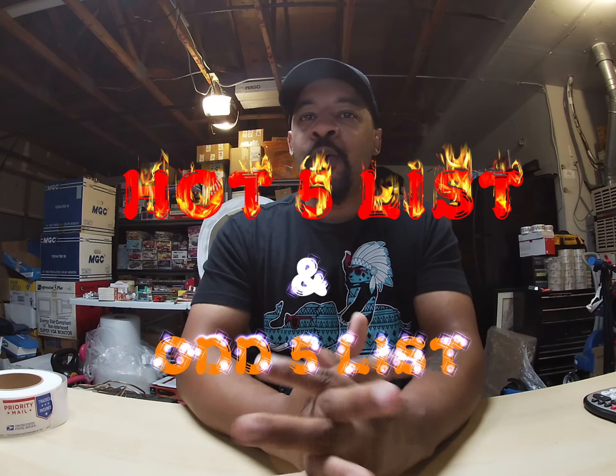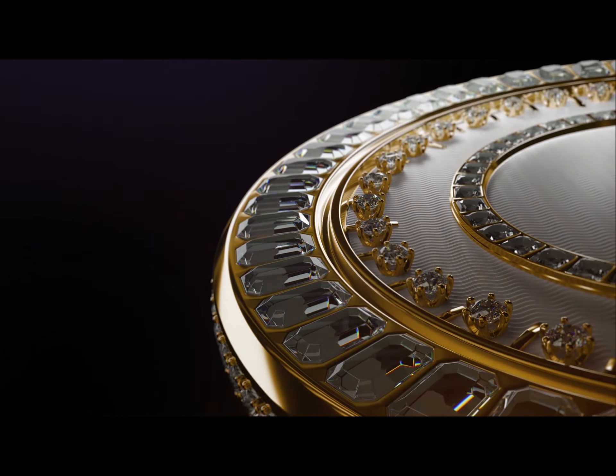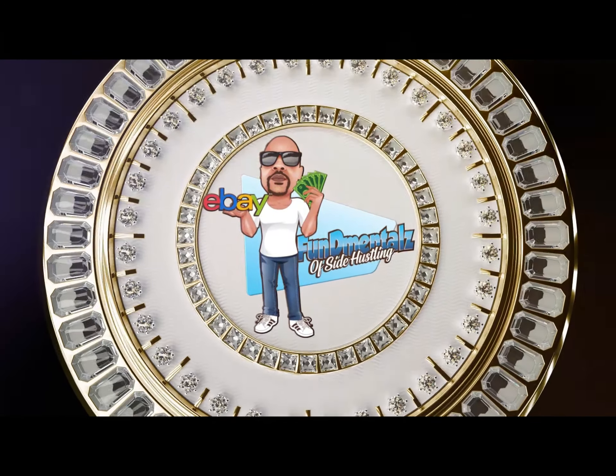What's up, my people! It is Monday, so you already know what I'm coming with — today it is the Hot Five and Odd Five of the week. If you're new to my channel, my name is Derek, known as the Fundamentals of Side Hustle on YouTube. I am a full-time reseller — I go out to garage sales, estate sales, flea markets, retail stores like Marshall's, Ross, TJ Maxx, with a purpose: I go to make money. I buy it on the low and flip it on the high.